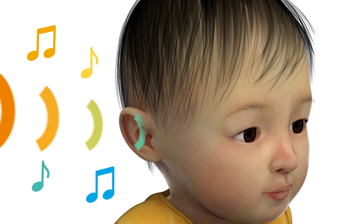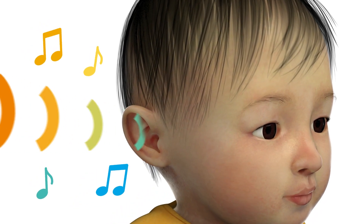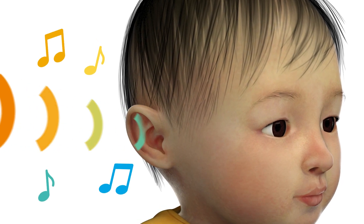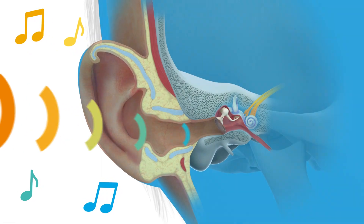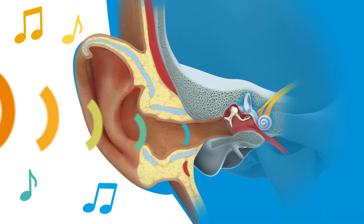Ears are responsible for capturing sound and turning it into signals your child's brain can understand. You can see ears on the outside, but there are actually many parts that work together so your child can hear.